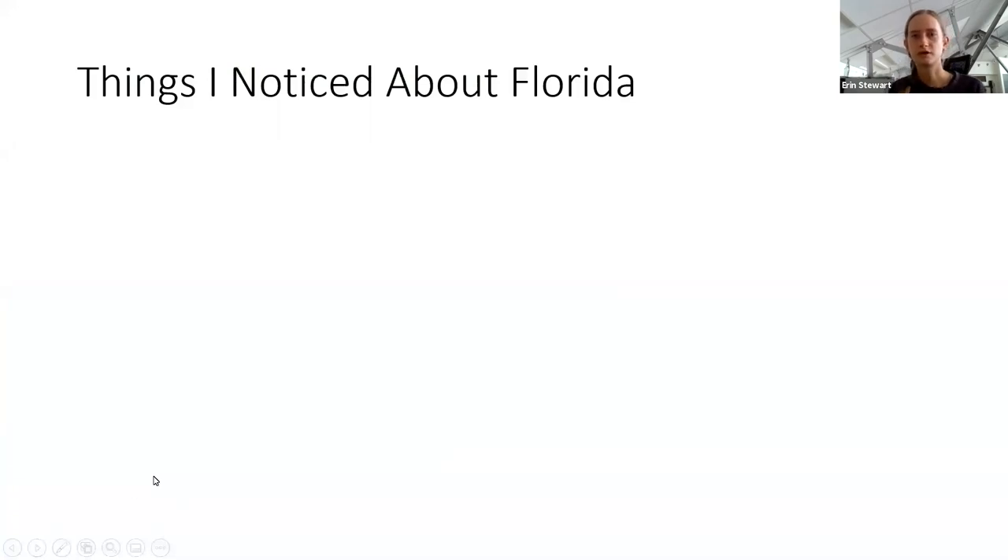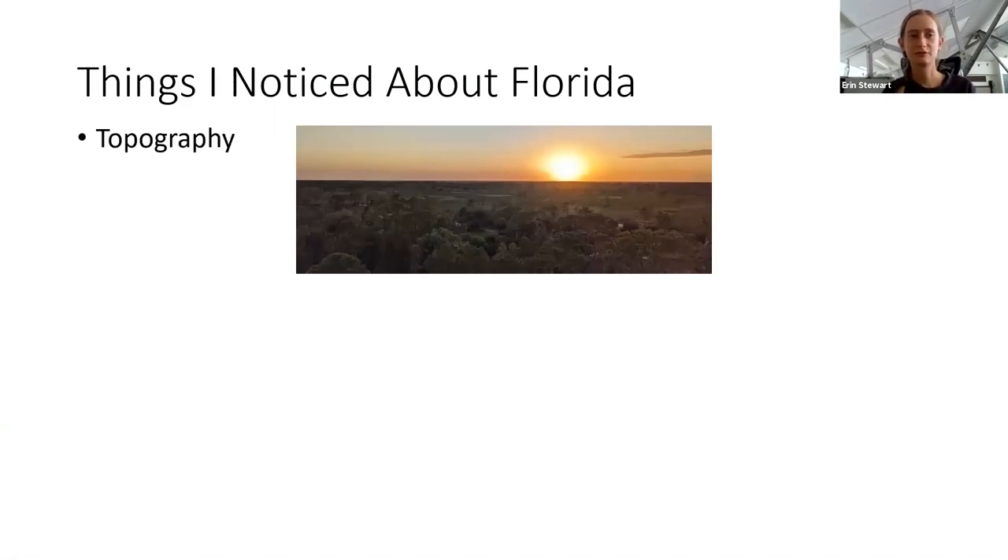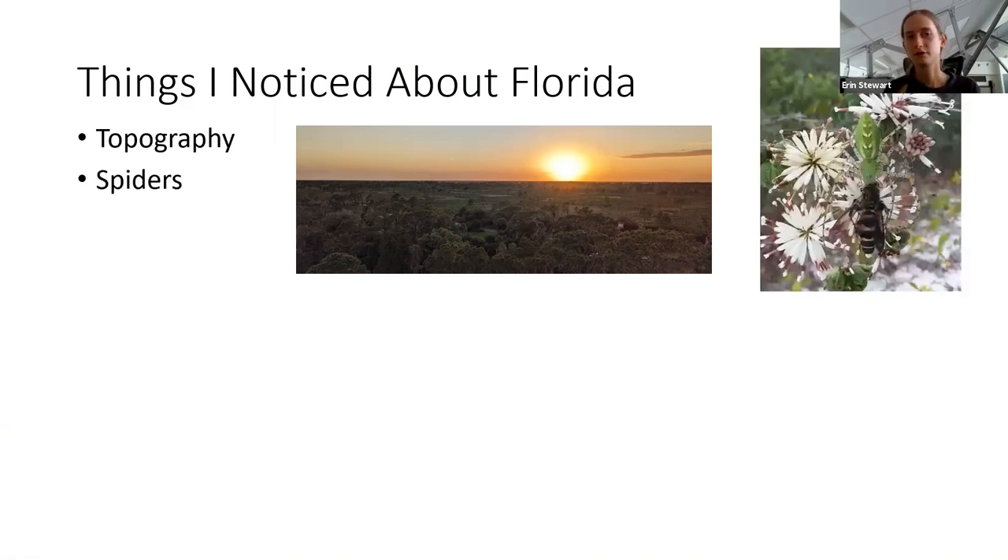There were a few things I noticed right off the bat when I moved to Florida. One of these things was the topography — coming from Washington State, it is very flat here. Another thing I noticed were the spiders; they're a lot larger and more colorful than the ones I was used to back west. A third thing I noticed was flowering phenology. Phenology is defined as the study of the timing of life history events, and I was noticing that a lot of plants were flowering at strange times, seemingly out of sync with when we would expect that species to flower.